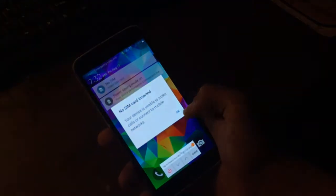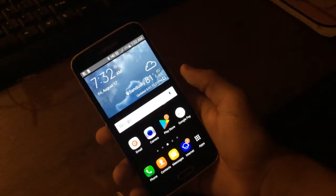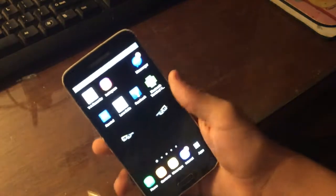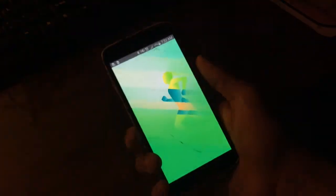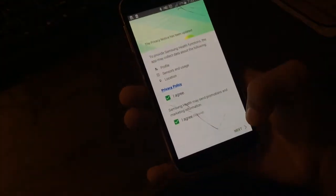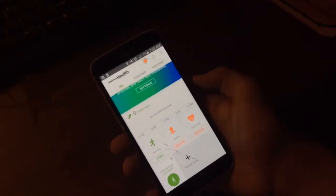Now one of the good things about this phone — it's actually a good phone for older people, honestly. Let me show you what I mean by this. Don't take that as an offense, but I like this because it has the heart rate sensor.